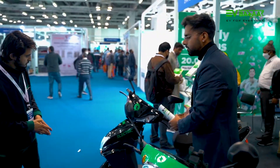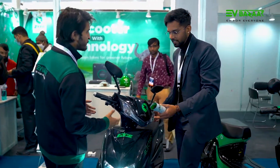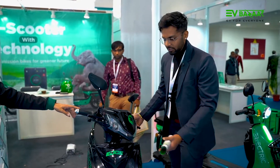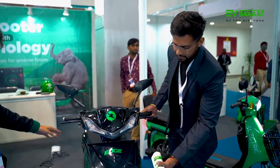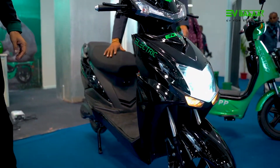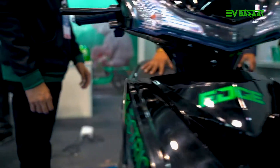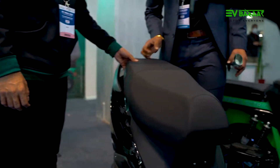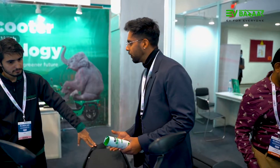Now coming on to the Zip Edge. The Cargo is for commercial use; the Edge is for personal use — you can see it has a city bike design. It has a very sleek design with LED lights. The seat is also very spacious, making it easy for two riders commuting in the city or with family. This bike also has two battery options: one battery option gives a range of 60 kilometers, and the second gives a range of 120 kilometers.